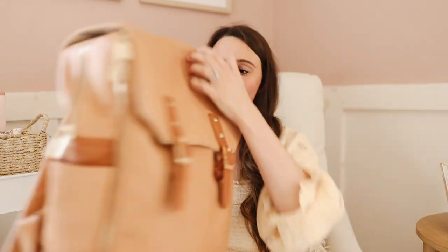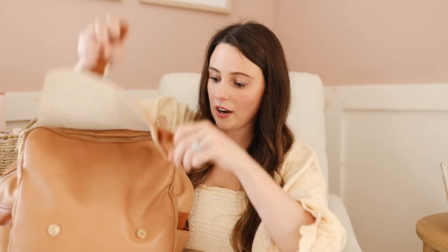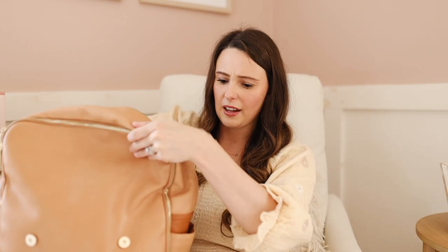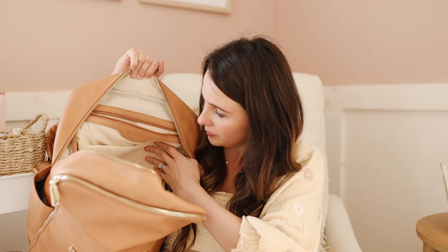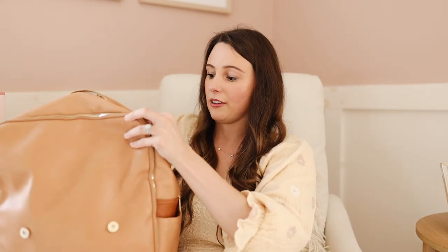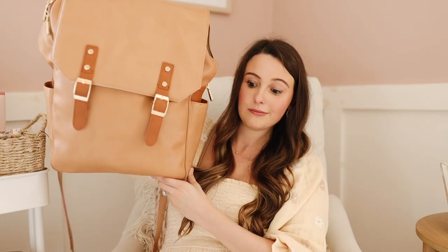Now moving on to the on-the-go category. I wanted to show you this diaper bag — it's from the brand Miss Fong on Amazon. This has worked really well for us. I love that it's a backpack, I love the leather, and I love how many pouches there are. It has its flaws — there's only a zipper on one side, I wish there were two — but inside there's a pocket here, a pocket there, two on the side, another one in the back, and a big storage space in the middle with two insulated spots for bottles. It has everything I'm looking for and it was about $50.